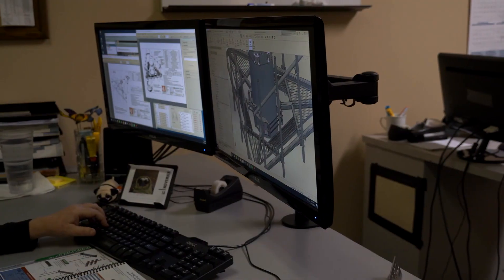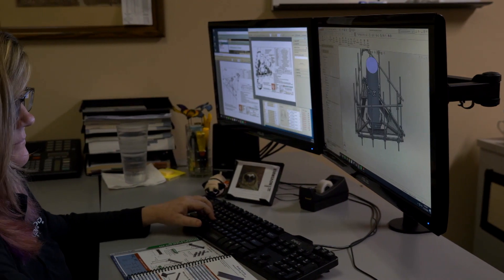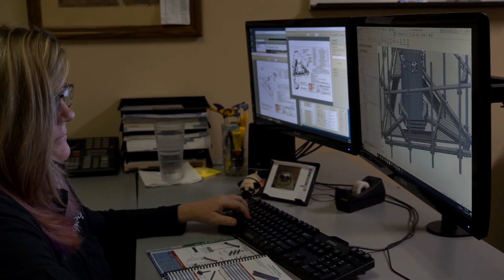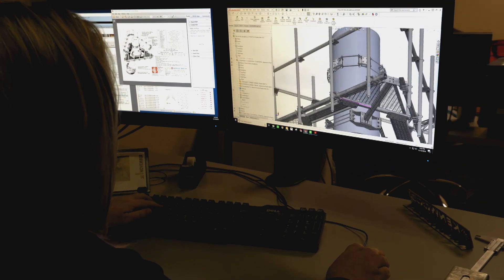5G is very exciting for us because it presents some challenges in design work when it comes to size and concealment. 5G brings the antennas lower and closer to all of us, so people don't necessarily want to see the typical infrastructure products that we build for mounting antennas and cables. So when we're designing a mount or we're asked to help design mounts for that application, it becomes very exciting and we look forward to continuing to work with the largest carriers and OEMs and tower owners in the nation.